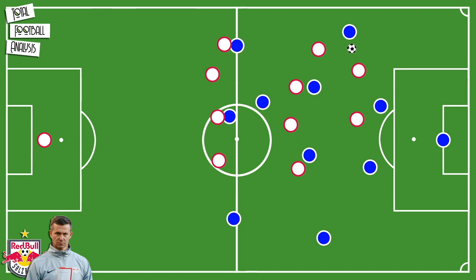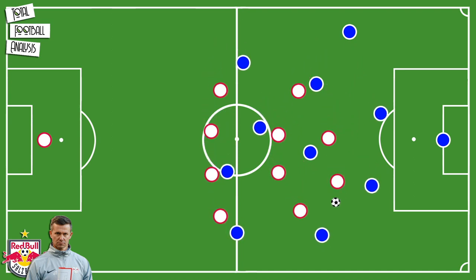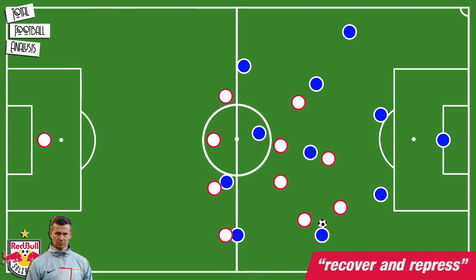If the initial press gets beaten, they come back a little and attack once having even numbers again. Marsh calls this concept 'recover and repress.'